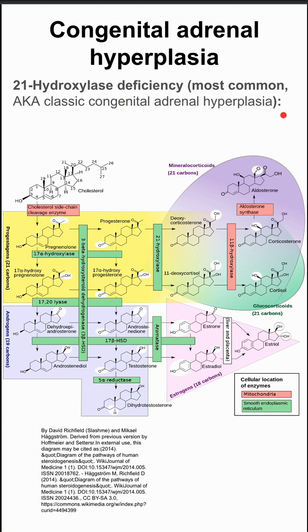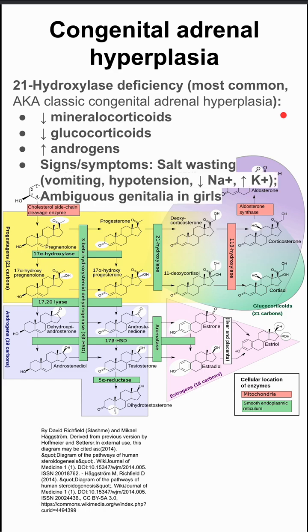The first one, and most common, is 21-hydroxylase deficiency. It's also called classic congenital adrenal hyperplasia. Patients will have low levels of mineralocorticoids, low levels of glucocorticoids, and high levels of androgens.